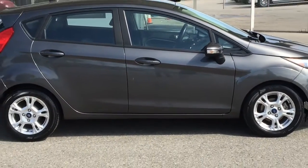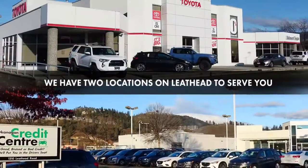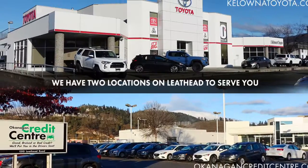This sharp-looking 2015 Ford Fiesta drives like new. Call today to book your test drive or stop by for a look. We're located on Leithead Road in Kelowna.